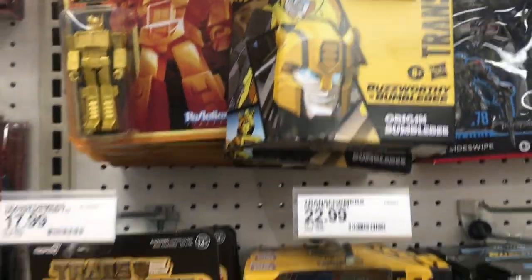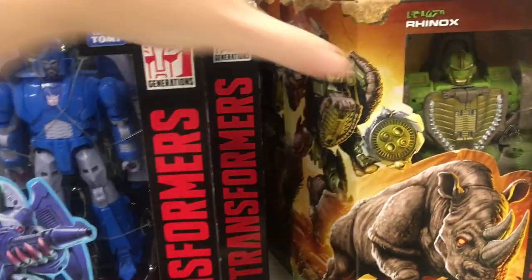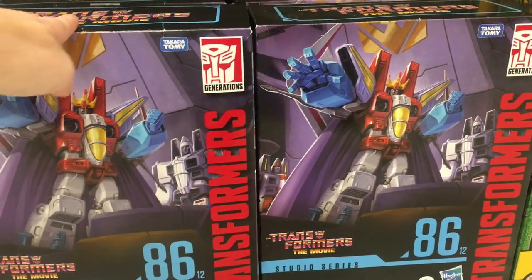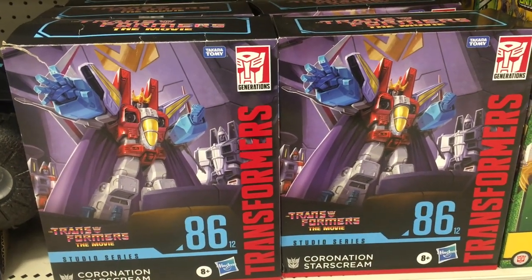They're $22.99. Does that warrant me getting two Cups? I don't know — he's cool, I do like Cup. And then they have the 86 movie Sweeps, we got some War for Cybertron there. And then the 86 is Coronation Starscream, which I love. I got mine, I still need to open him. Looks like they have about six of them still — he's a little pricey, but a must.